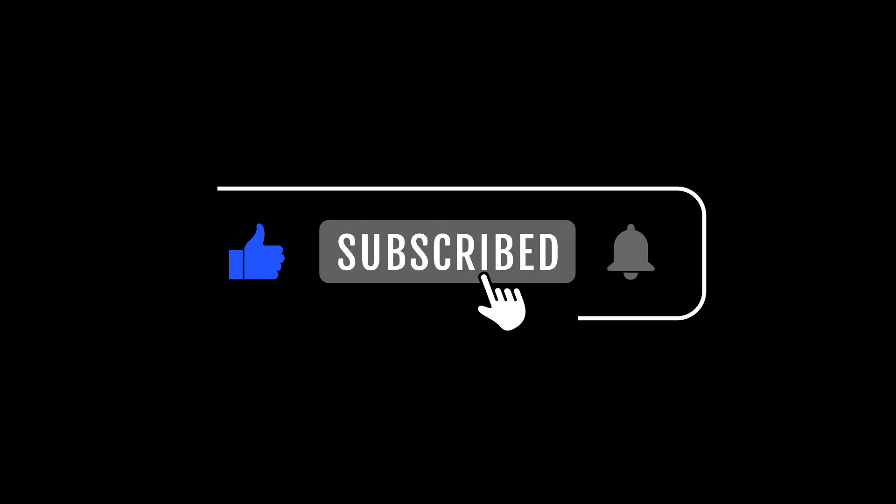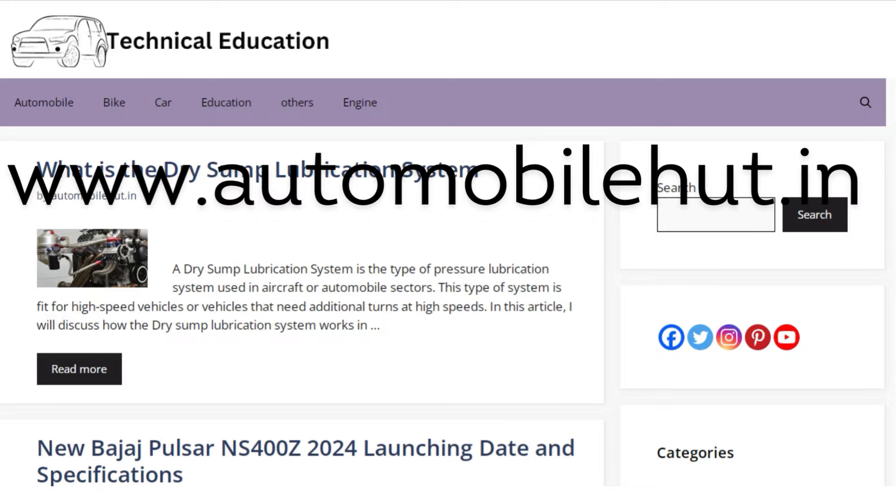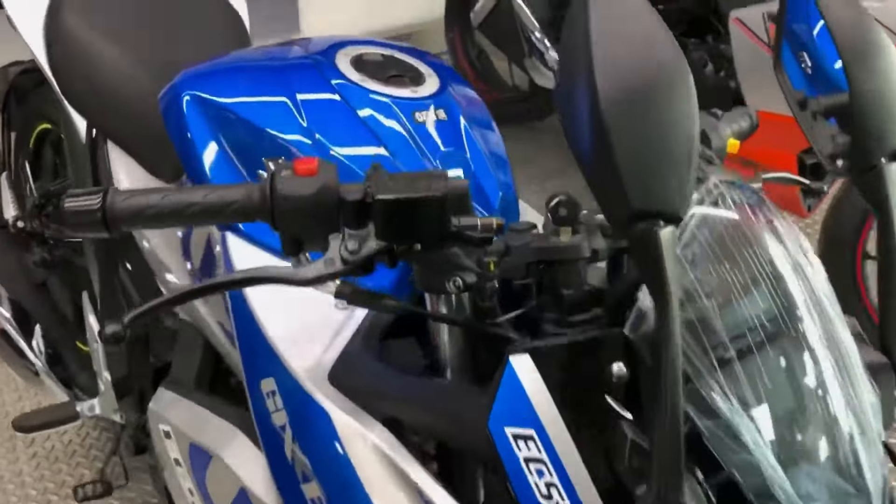Before we move ahead, please like the video, subscribe to my channel, and press the notification bell for more updates. You can also read my articles on www.automileheart.in.